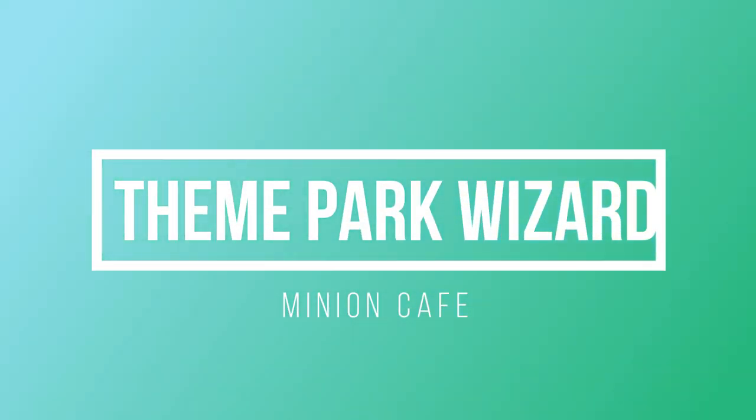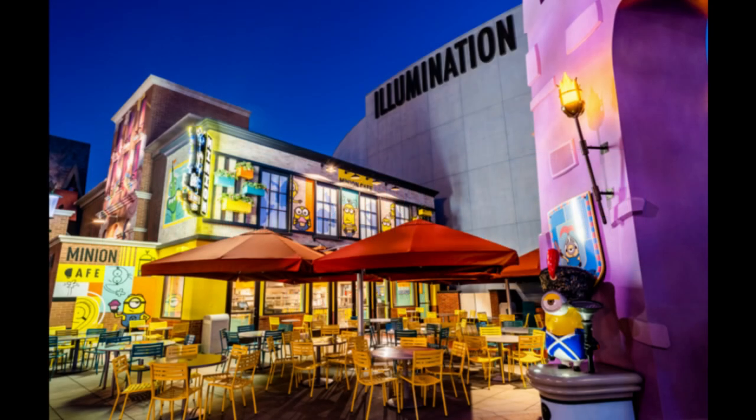Hello, Theme Park Wizard! Today is the day I go back to Universal Studios Hollywood for the Taste of Universal. I'll be there later on this evening and might do a live stream, so check that out. But no matter what, I'll be doing a video.